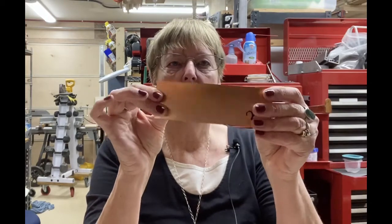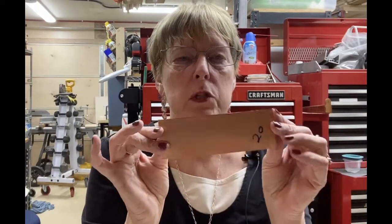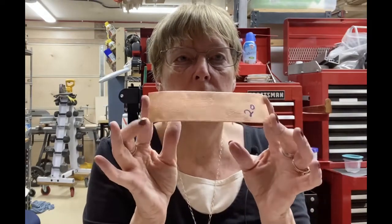Another use — because copper is so shiny, and they didn't have other options at that time — it was used as a mirror. The ancient Egyptians used it as a mirror. So that was kind of cool.